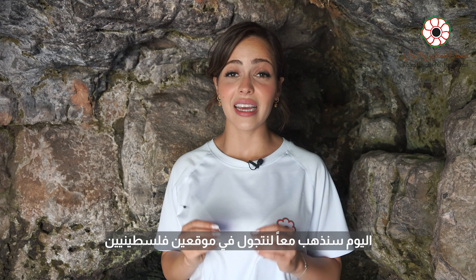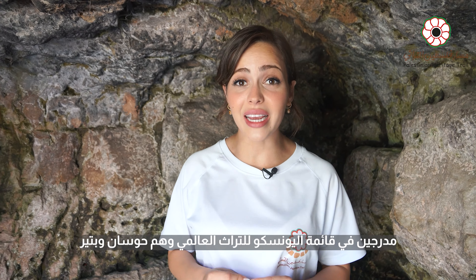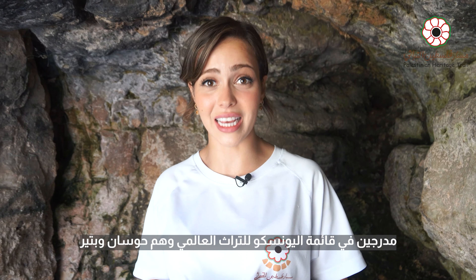Hey everyone, I'm Diana and today we will be hiking through two Palestinian locations that are ranked on the UNESCO World Heritage list, Hussan and Batteer. So let's get this journey started.